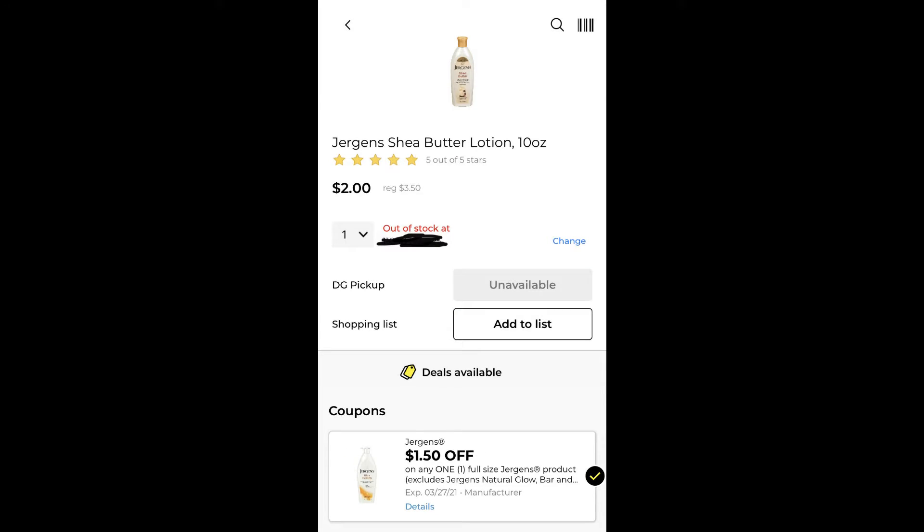Another lotion you can do is this Jergens Shea Butter Lotion, the 10 ounce. This is regularly priced at $3.50 and we do have a $1.50 digital coupon, bringing that price to $2.00.